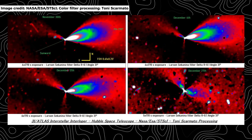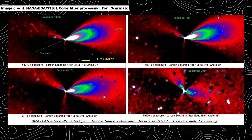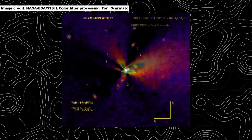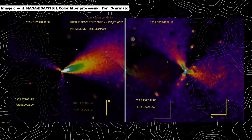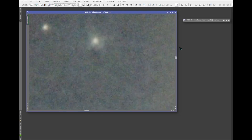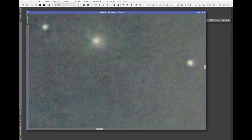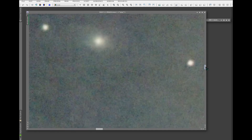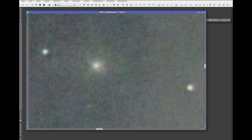The forthcoming Earth-Sun-3I Atlas alignment, characterized by an exceptionally tight near-opposition geometry, represents a rare observational opportunity — and possibly the most decisive test yet of the object's unusual behavior. When Earth lies almost directly between the sun and a small body, the scattering of sunlight by dust particles is strongly enhanced, producing what is known as an opposition surge. Under these conditions, faint jets, fine dust structures, and subtle asymmetries that are normally lost in glare can become significantly more pronounced. For 3I Atlas, this geometry places the persistent sunward jet nearly along the line of sight, maximizing sensitivity to its collimation, stability, and particle properties.